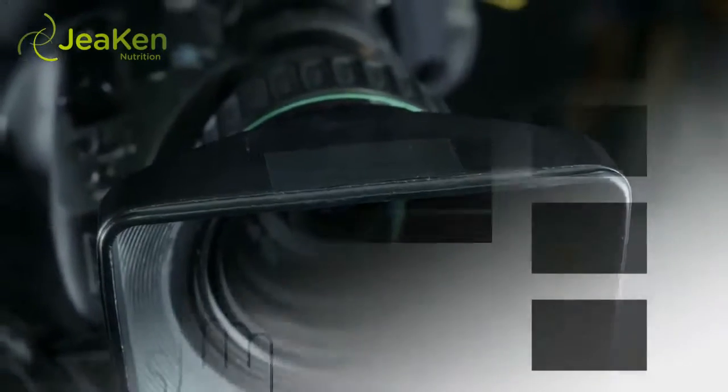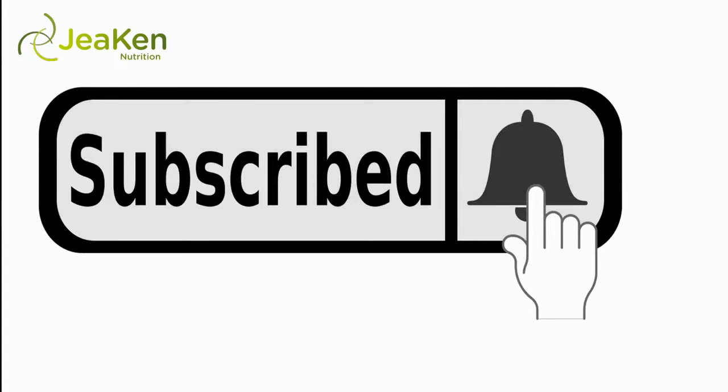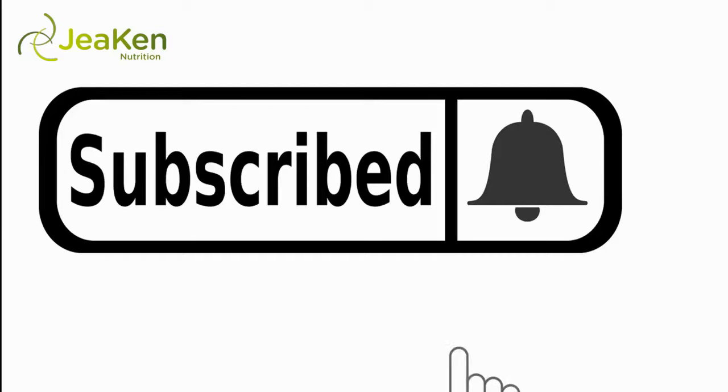Welcome to another JeaKen Video. Before watching the video, don't forget to subscribe to our channel by clicking the subscribe button below and clicking the bell icon to be notified whenever we publish a new video.